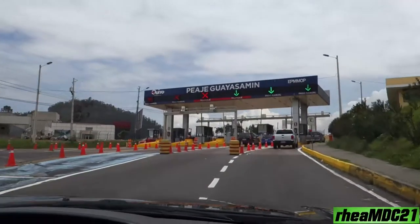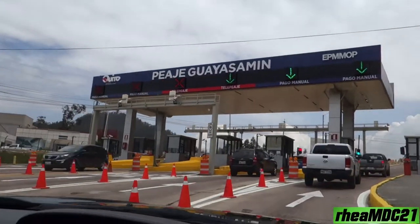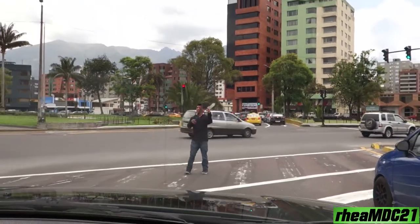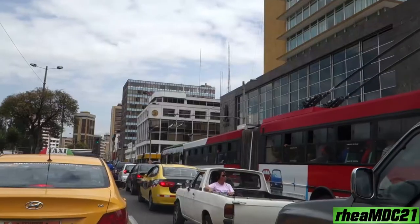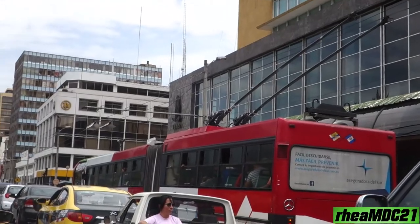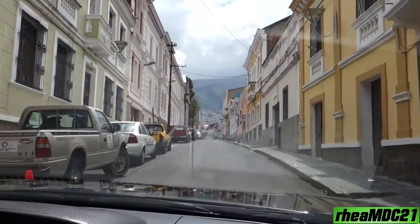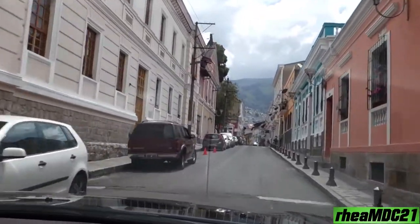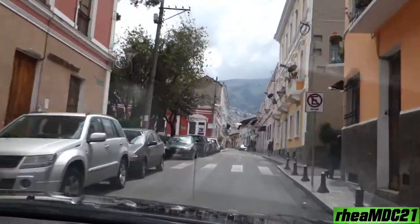It's a tall gate — in this case it's for a tunnel that we're going to do. We are now in the old town, all this is the historic Quito.